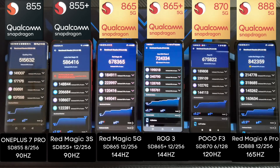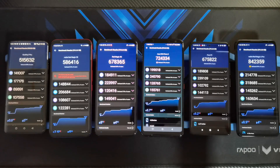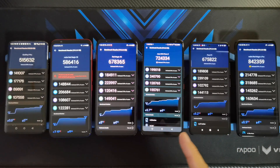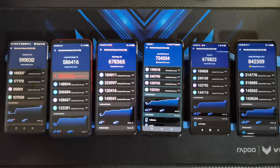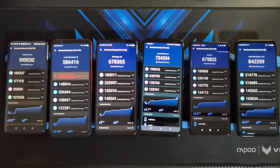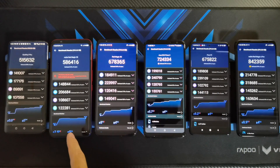The first Antutu test is done. The Snapdragon 888 is the big winner with 842,359 — temperature went up as high as 35.5 degrees. In second place, the Asus ROG Phone 3 with 724,334, followed by the Red Magic 5G at 678,365. Close behind the Snapdragon 865 is the Snapdragon 870 with 675,822. The Snapdragon 855 Plus is in fifth place with 586,416, and the lowest score is the Snapdragon 855 with 515,632. Temperature-wise, they're all around 33 to 35 degrees Celsius, so not too bad. I'll let the phones cool down and then start the Geekbench 5 test.